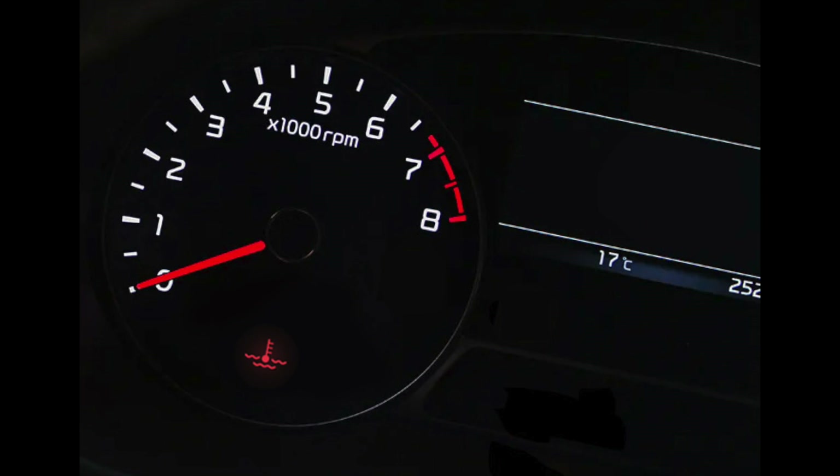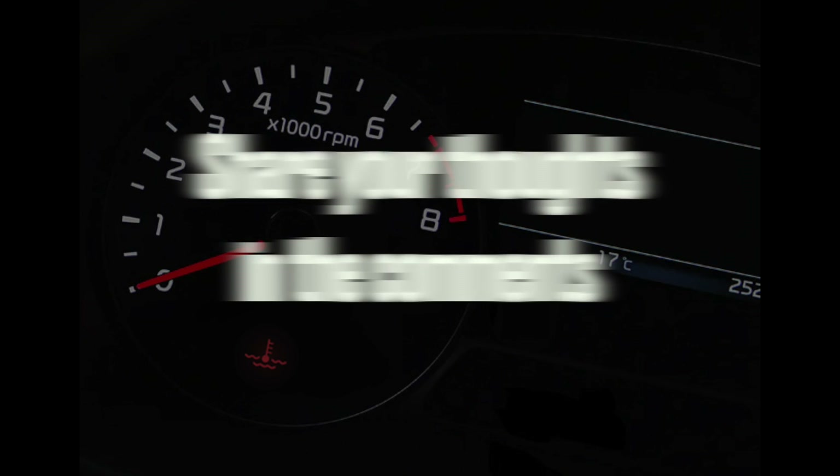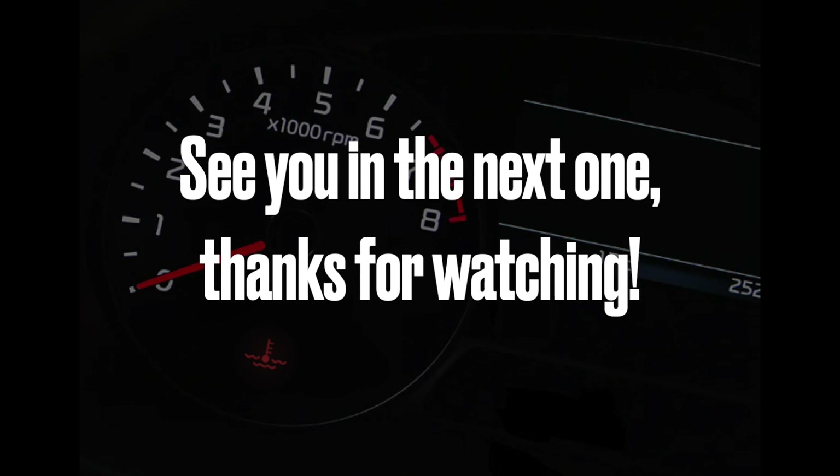Alright, that's it for the engine coolant light. If you find this video helpful, hit the like button and leave a comment. See you in the next one, and thanks for watching.